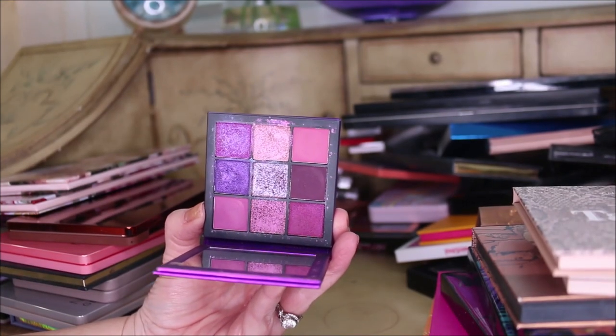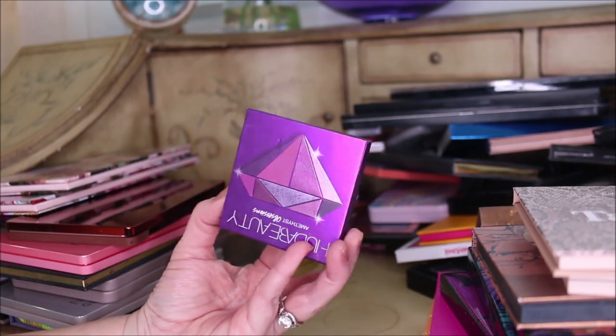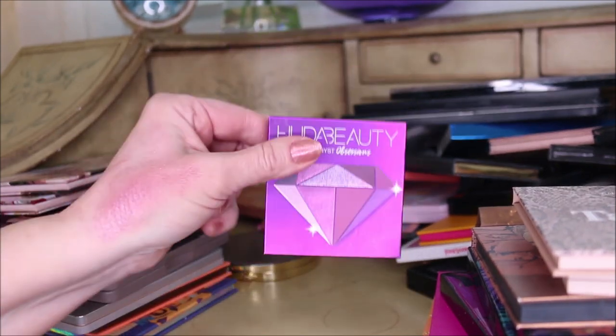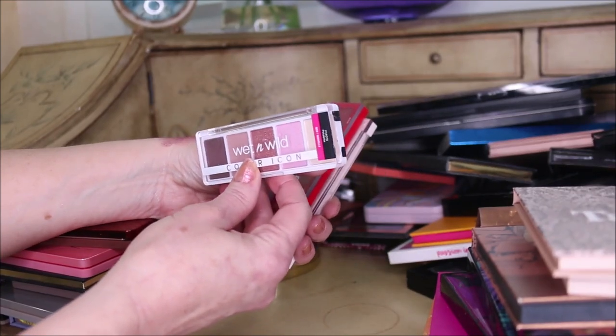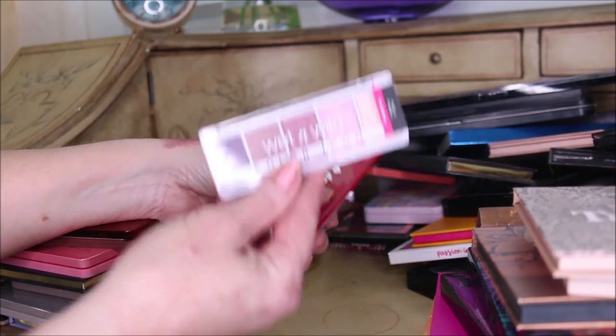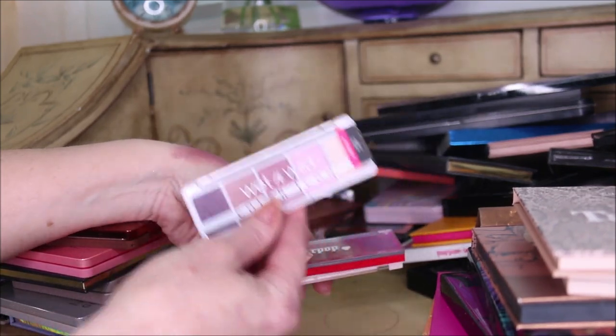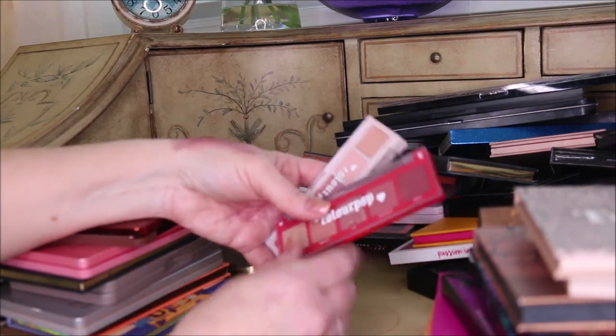The Amethyst from Huda Beauty - I've been back and forth on whether to declutter this, but I'm going to go ahead and declutter it because I haven't reached for it in over a year. This is one of the five new Wet n Wild palettes, but this new Petalette falls far short of the original Petalette. That one's going - I don't like it very much.